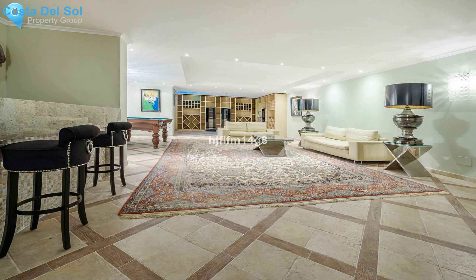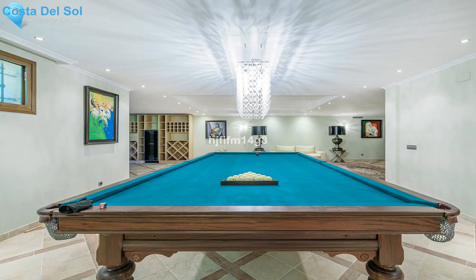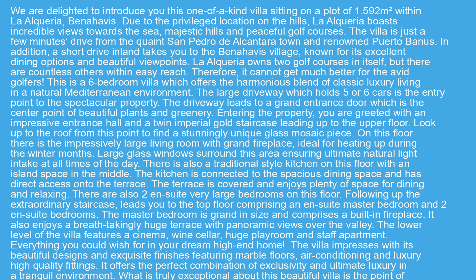The villa impresses with its beautiful designs and exquisite finishes featuring marble floors, air conditioning and luxury high-quality fittings. It offers the perfect combination of exclusivity and ultimate luxury in a tranquil environment. What is truly exceptional about this beautiful villa is the point of privacy and quietness — if you want a home with the utmost seclusion where you do not see any neighbors, then this is an excellent choice. Do not miss this breathtaking property and a great investment opportunity.